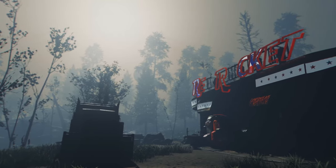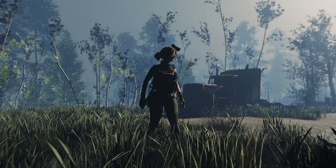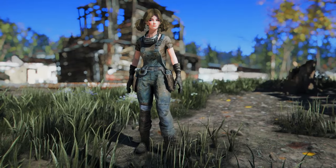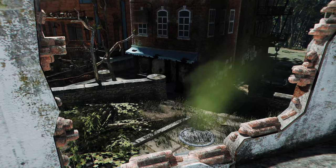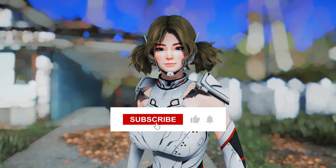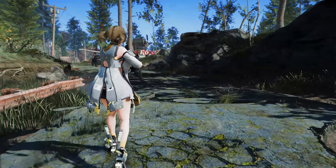Thank you for joining us in this exploration of the latest Fallout 4 mods for the first week of June 2024. We hope you found some exciting additions to enhance your gaming adventures in the Commonwealth. Remember to subscribe for more updates on the latest mods and gaming content. See you next time, and happy modding!